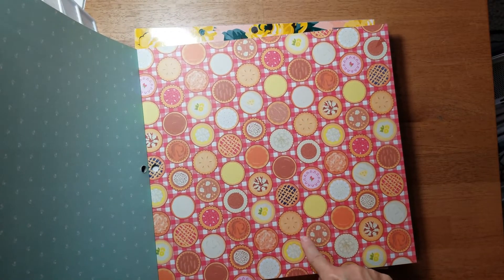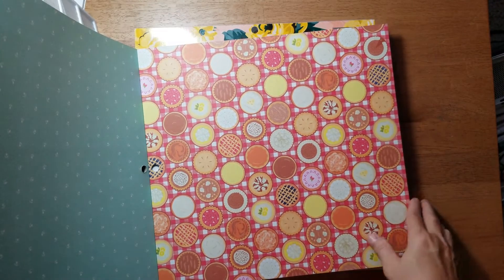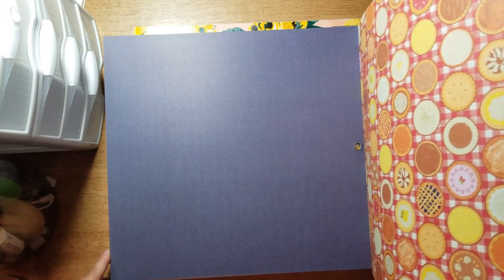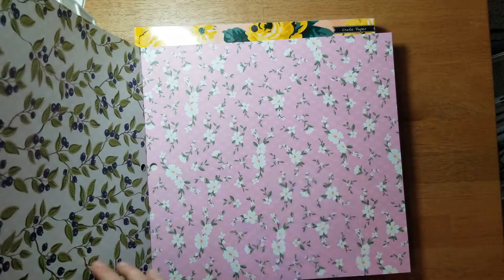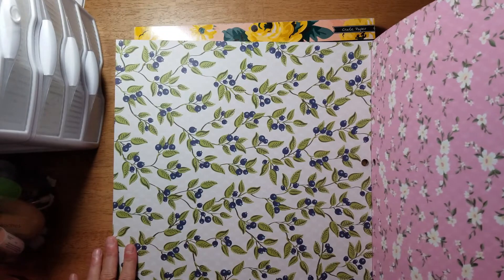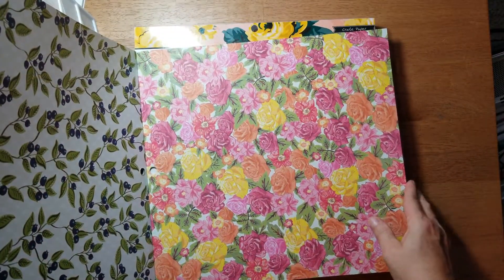This next page I'm definitely not crazy about - it's like a picnic tablecloth with a bunch of pies on it. Maybe you could cut some pies out, but it's just way too busy for me. Then here's a nice navy with a tiny diagonal stripe in a slightly lighter shade of navy. Then here's another floral, and here are those same berries from another page but in a different color scheme, and then that floral again.